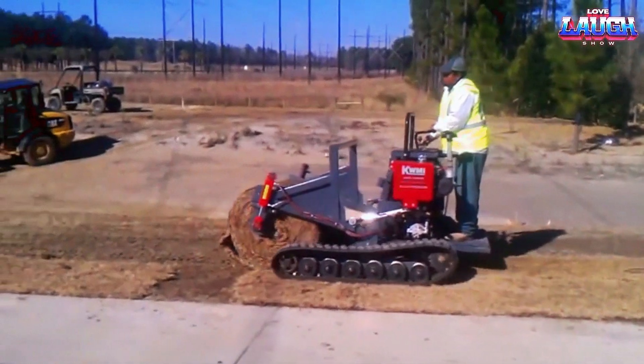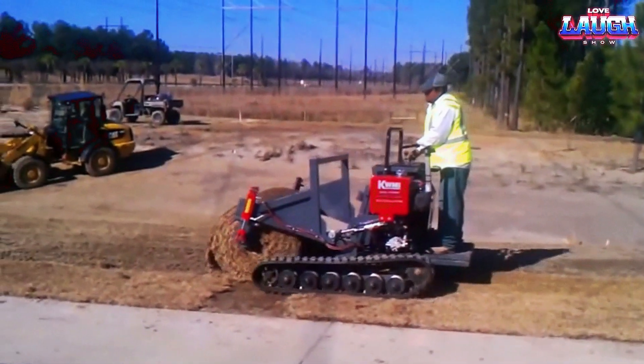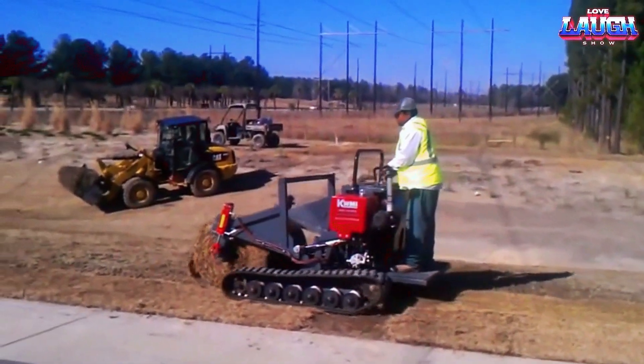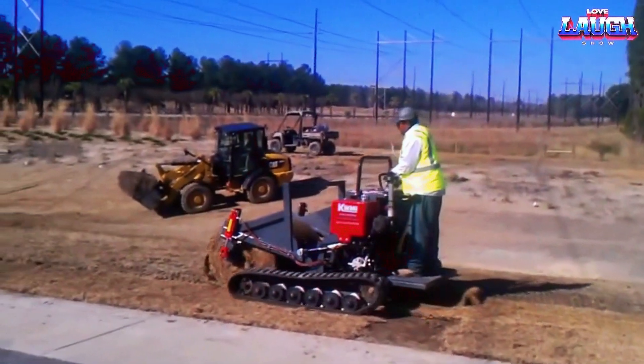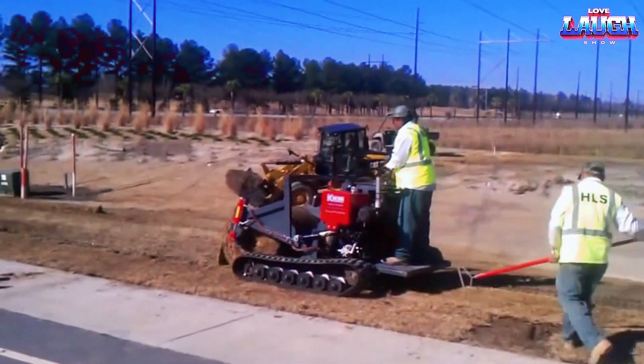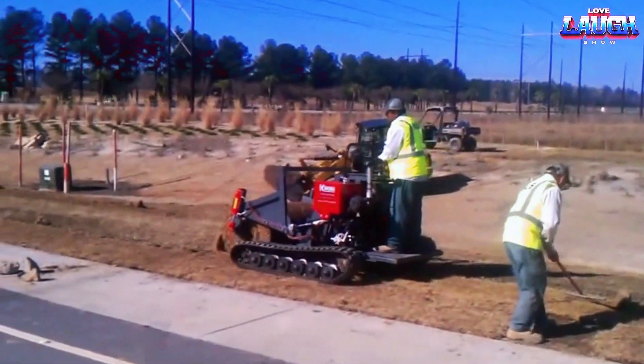With a tracked undercarriage, the weight is evenly distributed, preventing damage to freshly paved surfaces. Kumi offers three models of the track installer, each capable of handling rolls of different sizes, with a lifting capacity of up to 1,130 kg.